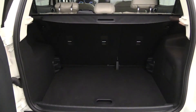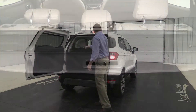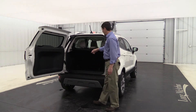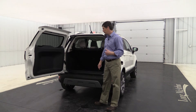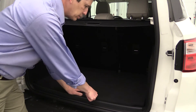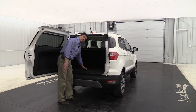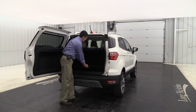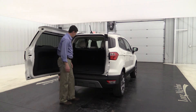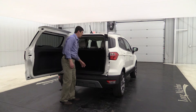Inside the cargo area you get a retractable cargo cover as standard equipment to hide belongings. There's also an included cargo shelf with multiple position settings — in the lower position it creates a hollow floor underneath for storing smaller items, and when the rear seats are folded flat, the shelf bridges the height difference so you can slide items straight in.